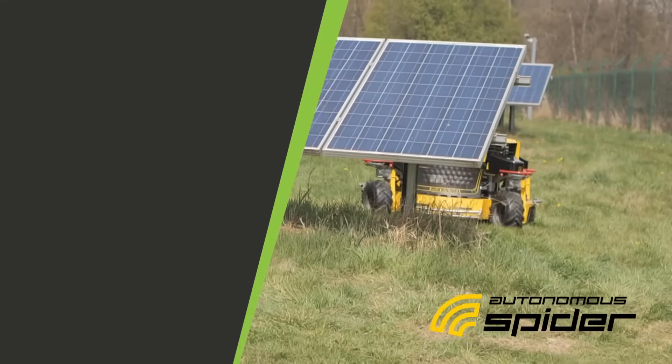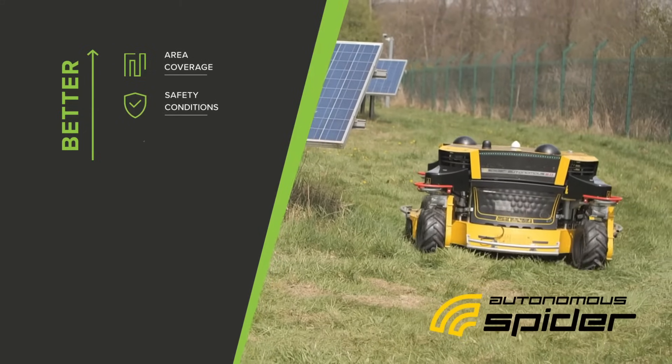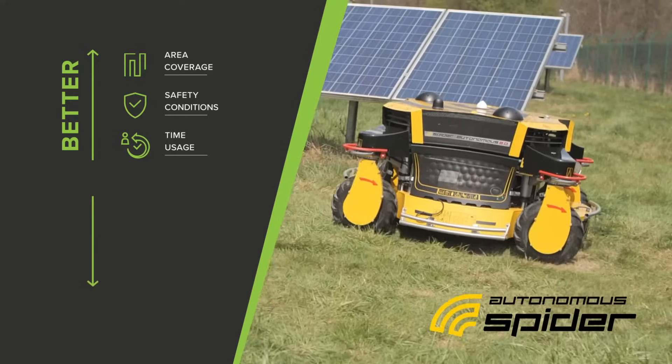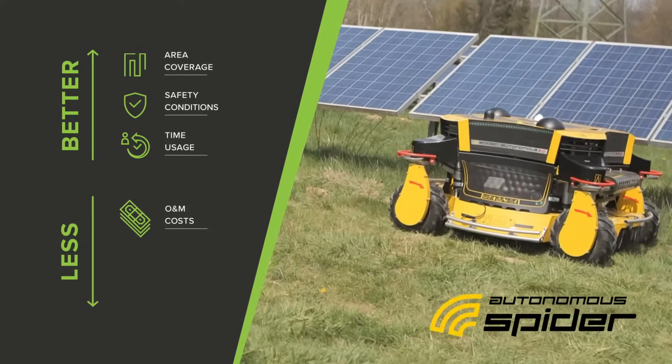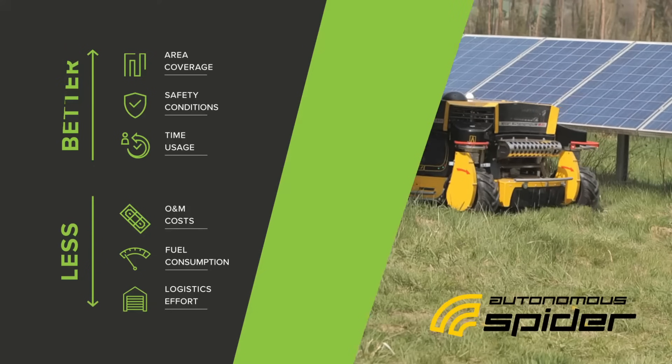Spyder Autonomous mowers bring better area coverage, safety conditions, and time usage. They also bring less operational and maintenance costs, fuel consumption, and logistics efforts.